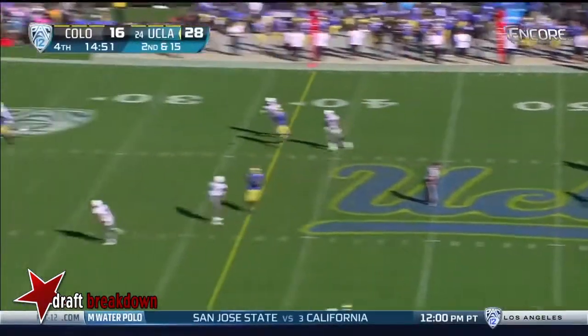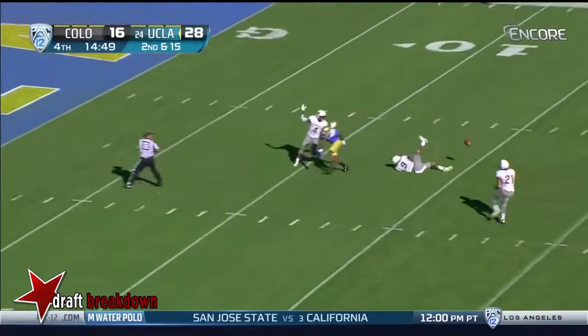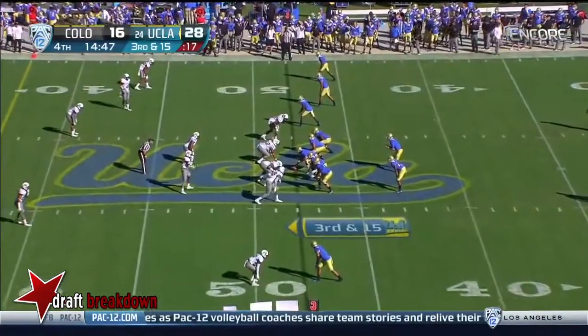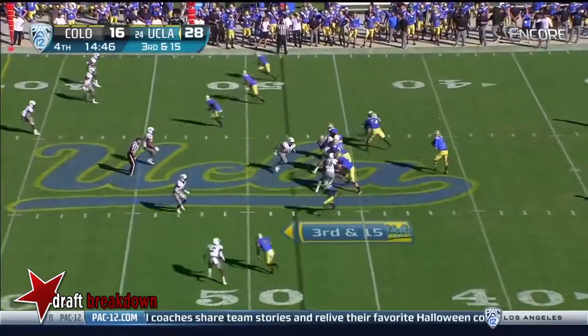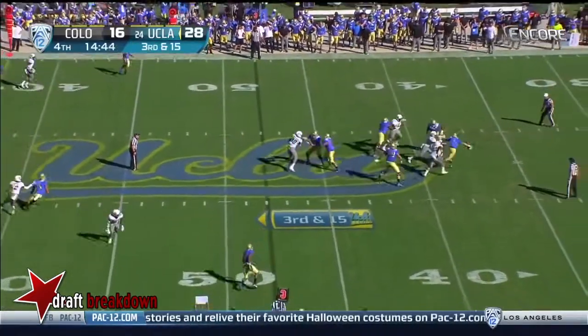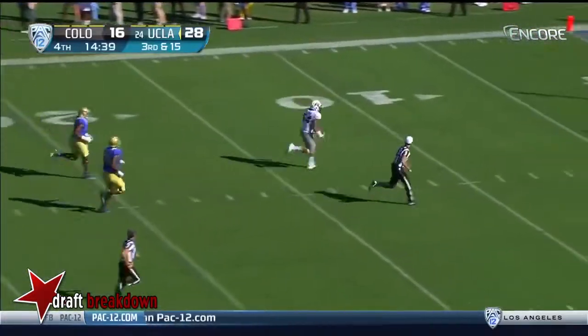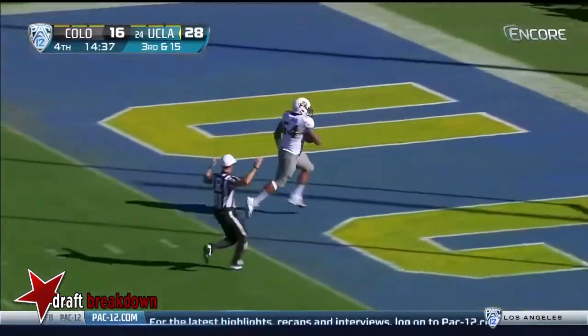Rosen on second down launches deep over the middle — and it's broken up by Tedrick Thompson. Under pressure, Rosen is set — he's lost the football. Picked up by Samson Kavavalo — touchdown, Buffaloes!